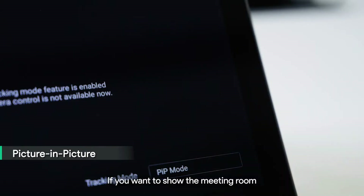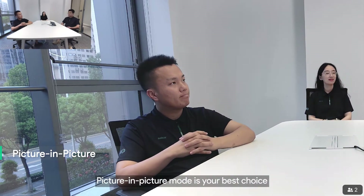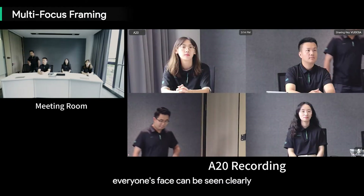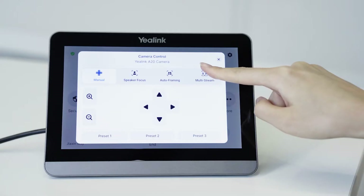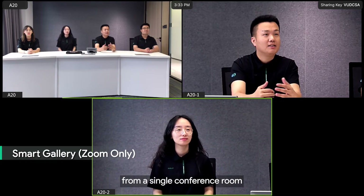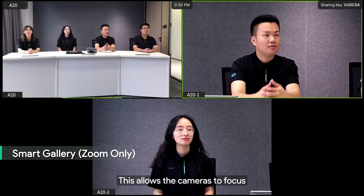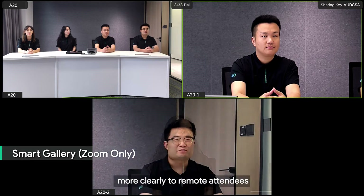Picture-in-picture mode lets you show the meeting room and the speaker at the same time. Multi-focus framing ensures everyone's face can be seen clearly, solving the problem of distractions caused by an unclear background. Smart gallery mode displays three video feeds from a single conference room: one panoramic view of the room and two individual views of the current and last active speaker, allowing the camera to focus more closely on groups and display participants more clearly to remote attendees.